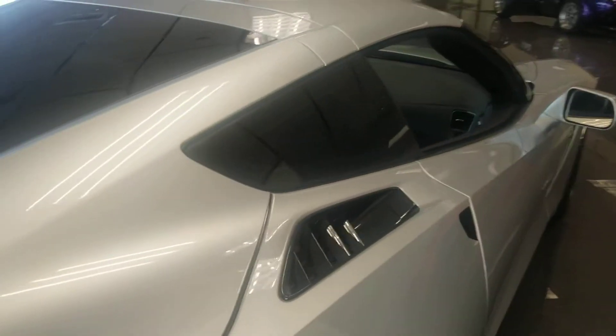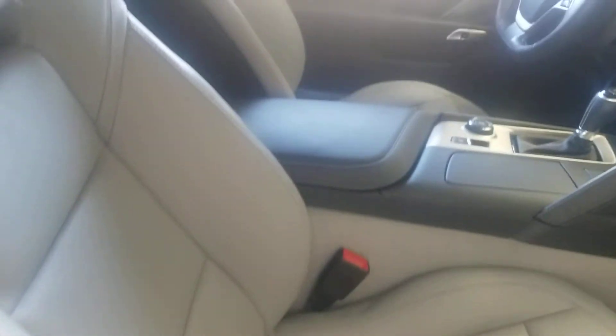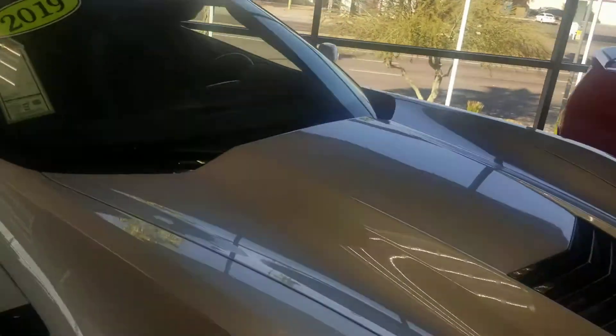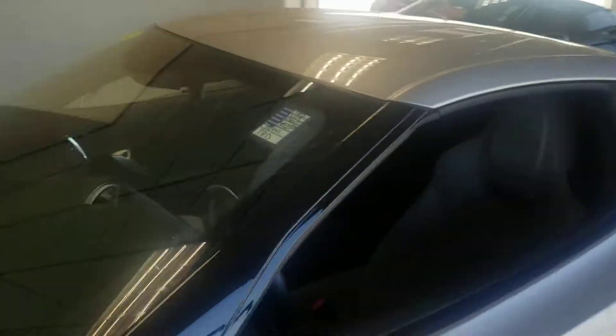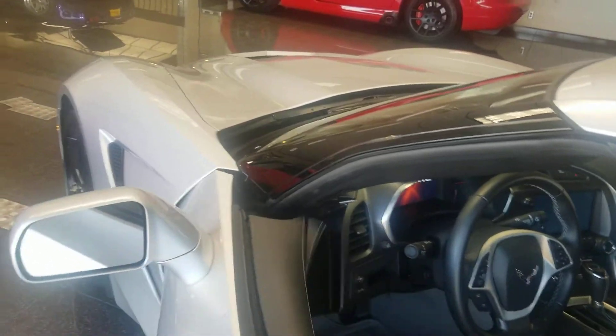Check out the passenger side door. Your vents — everything is clean. You got your Bose surround system on it, dual temperature control AC. You got the magnetic ride control, the backup camera, and remote engine start on it. And as I told you, it's a 1LT package, so you get all that with the 1LT package.